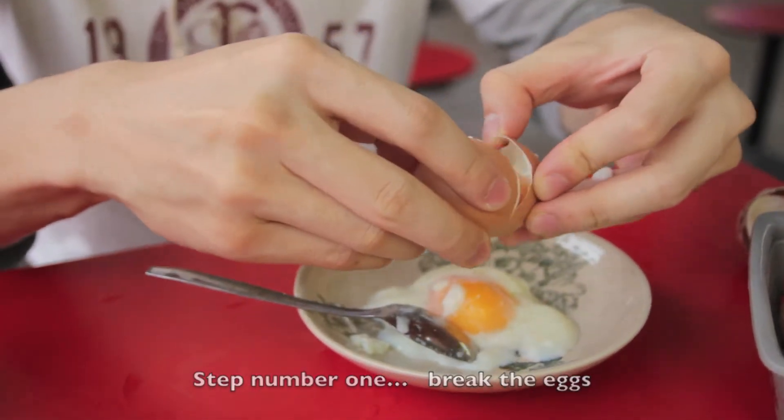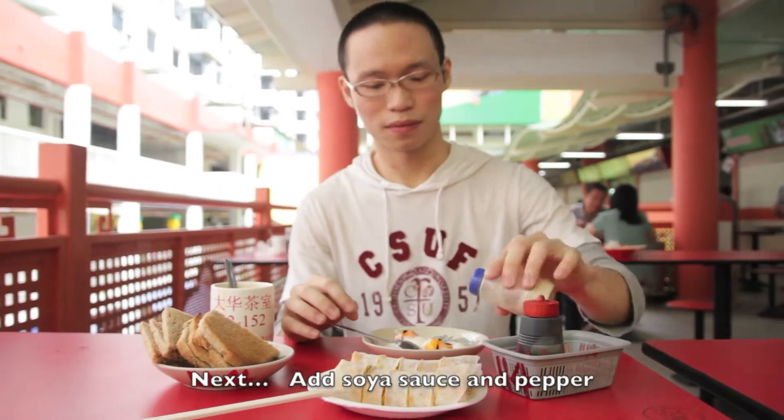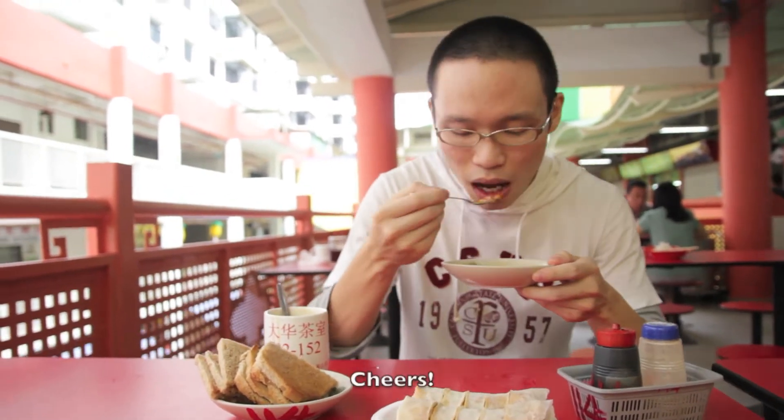Step number one: break the eggs. Next, add soya sauce and pepper. Mix it up. And finally, my favourite part. Cheers.